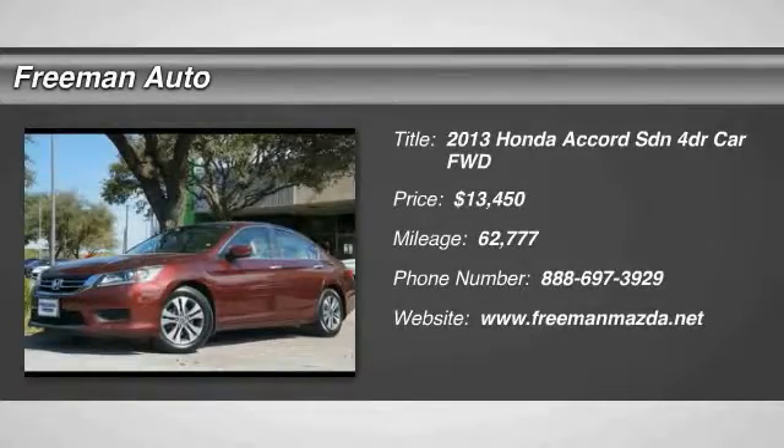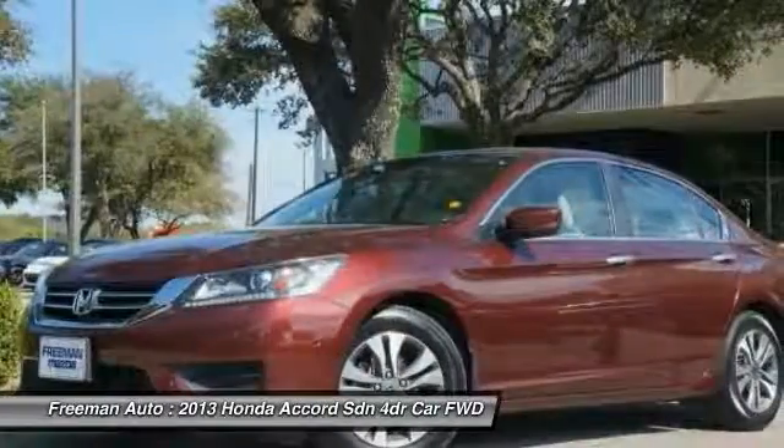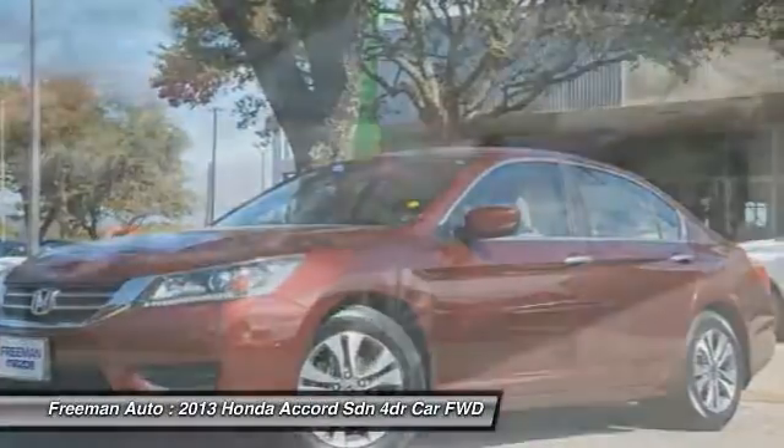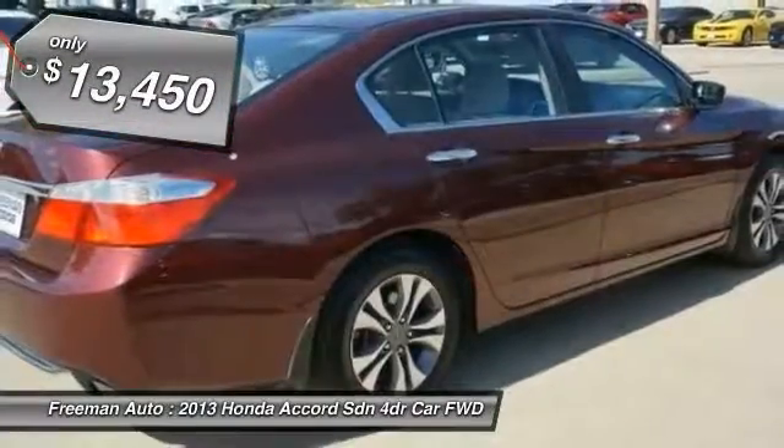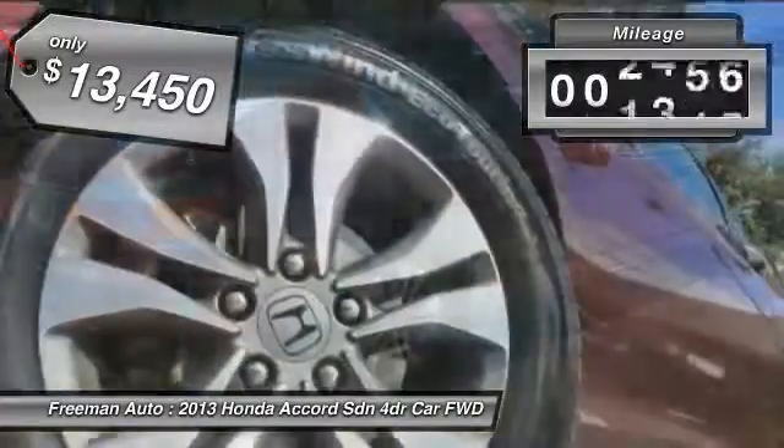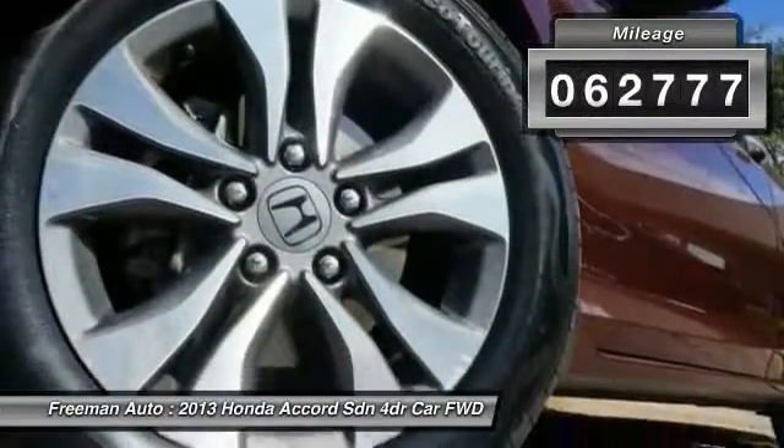The 2013 Accord, ingeniously simple, yet overflowing with luxury and technological creativity. All that and more in the Accord, priced below $15,000. This vehicle has less than 65,000 miles.